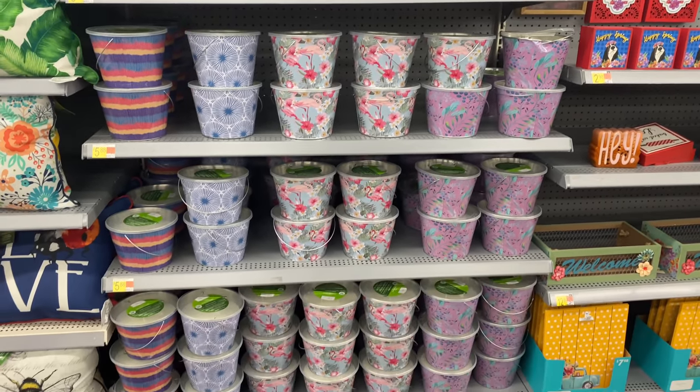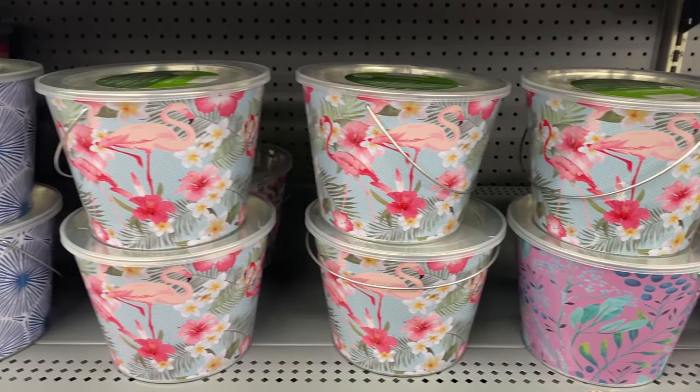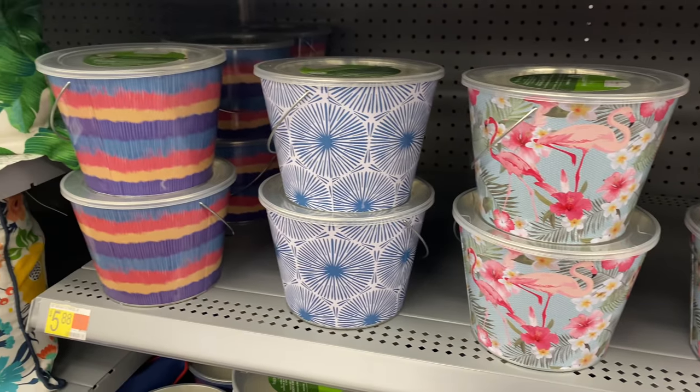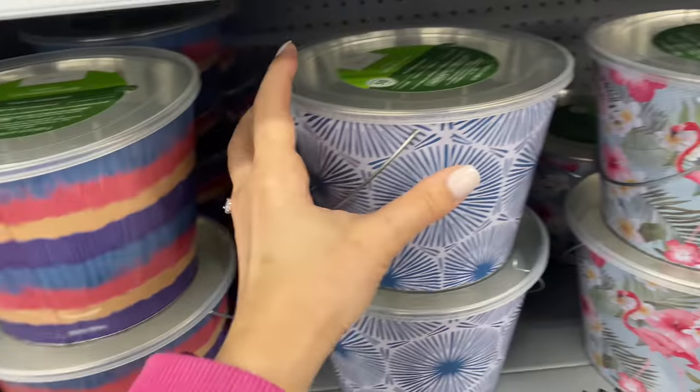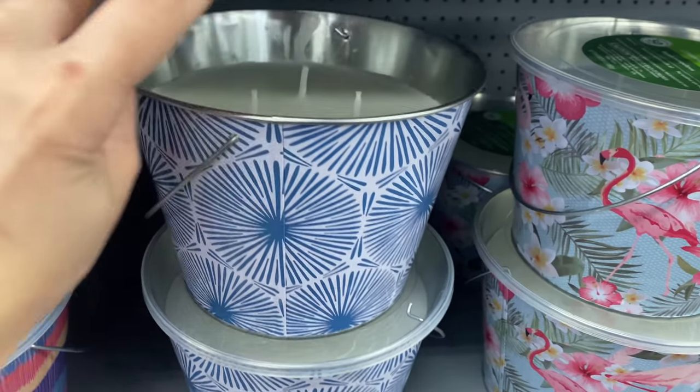In this area we also have citronella candles, which are a must if you're going to spend time outdoors — especially for dinner. They're amazing for keeping mosquitoes and flies away. I'm personally planning to get one for this summer season. These are fairly large for $5.88.